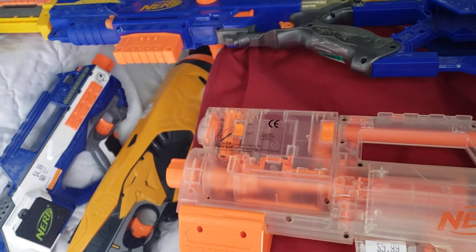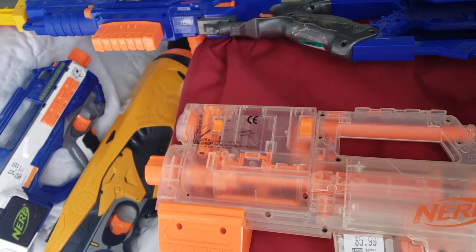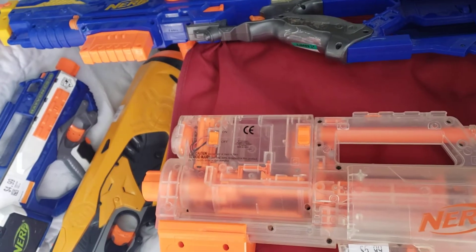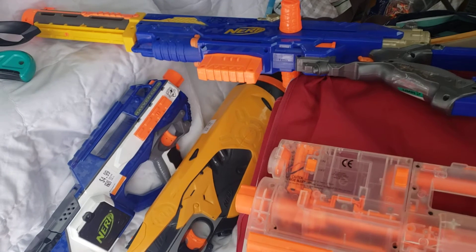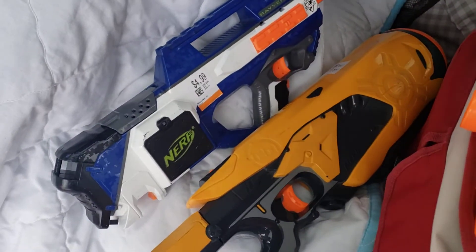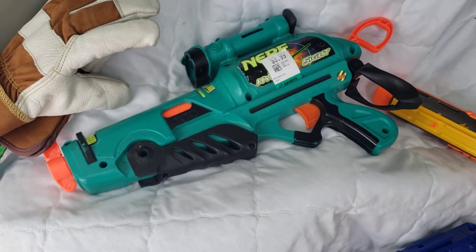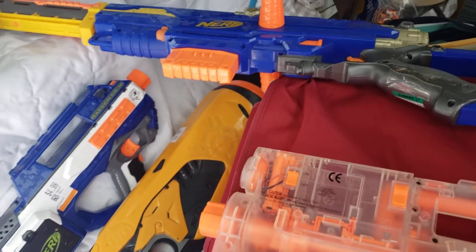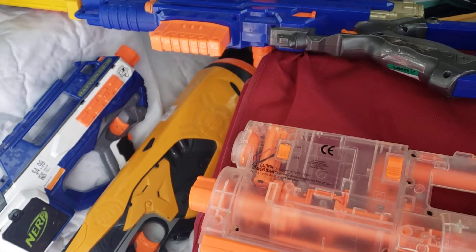And this is a one-day thrift haul — to show again the kind of theme of: if you don't go, you can't find, but even if you do go, it doesn't mean you're going to find. This is four thrift stops, and all these were found at one location. They even had more, but I have a really hard time paying $4 for a Night Finder when they have an Elite Raven marked at $5, or a Hyper Sight marked at $4. Plus I have plenty of Night Finders — Night Finders weren't on the list that day — but if you don't go, you don't get to find what you're looking for.